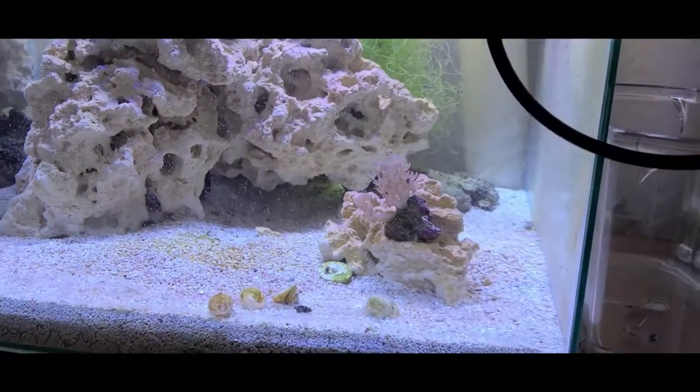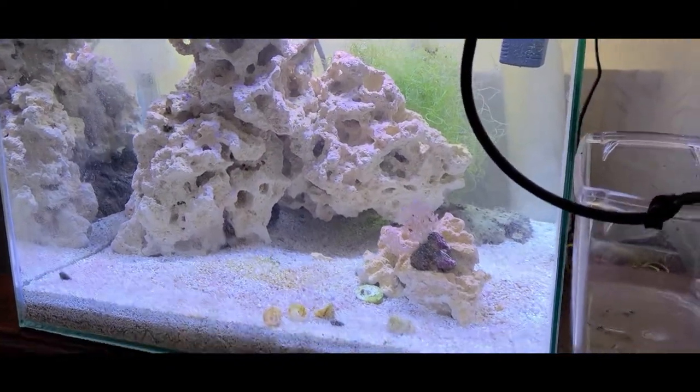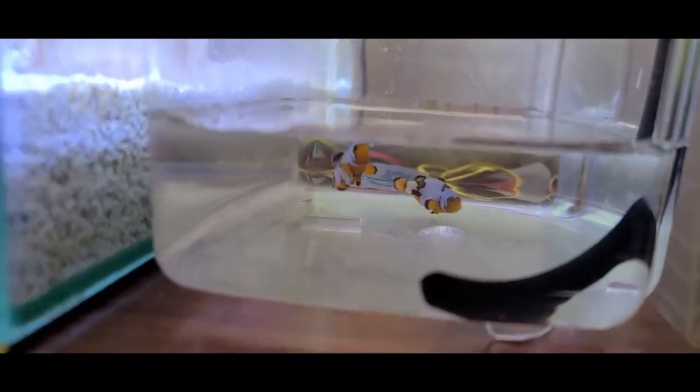Just a short video today. I wanted to show you guys what's going on, super excited, and can't wait to show you guys what they look like when they're in the tank and doing a lot better.